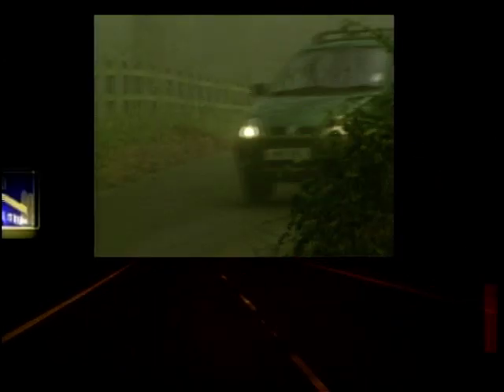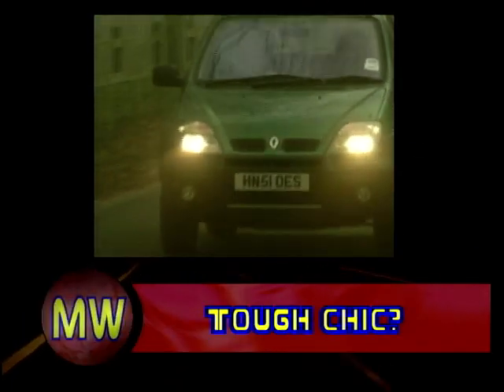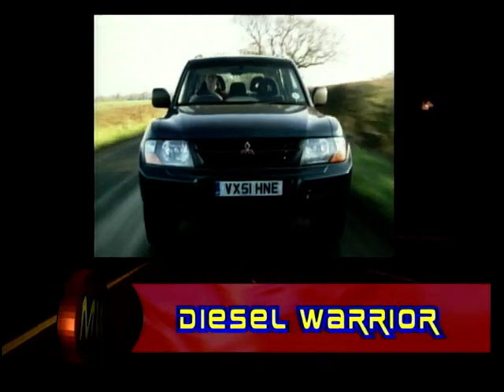That's it for part one, but after the break we see if the Renault Scenic can still cut it with the best in this market. Plus, we've a drive of Mitsubishi's latest Shogun.